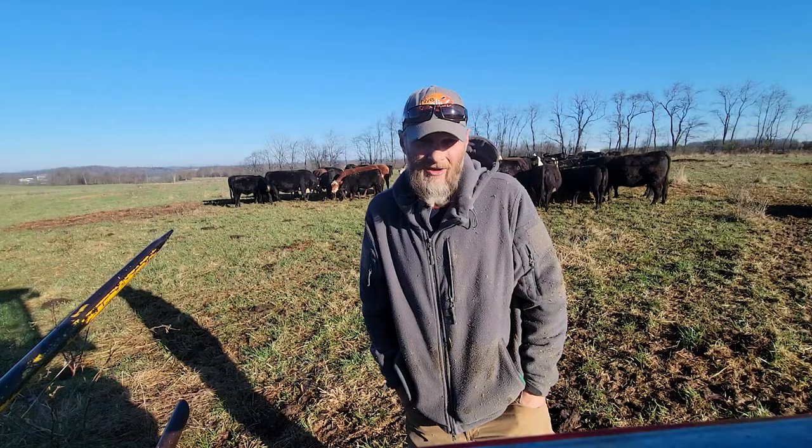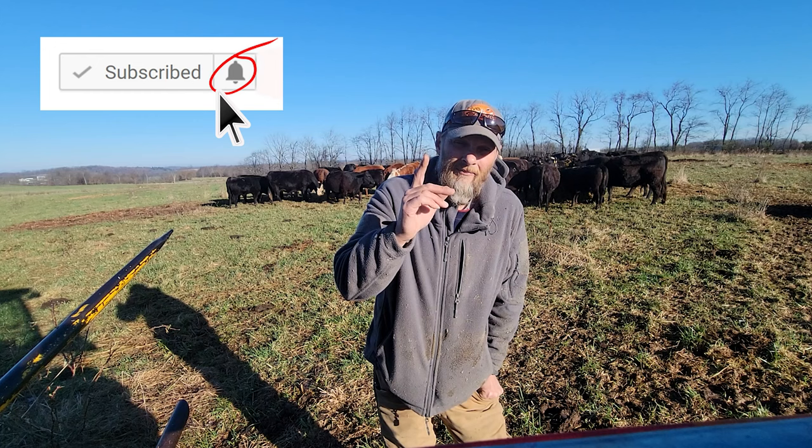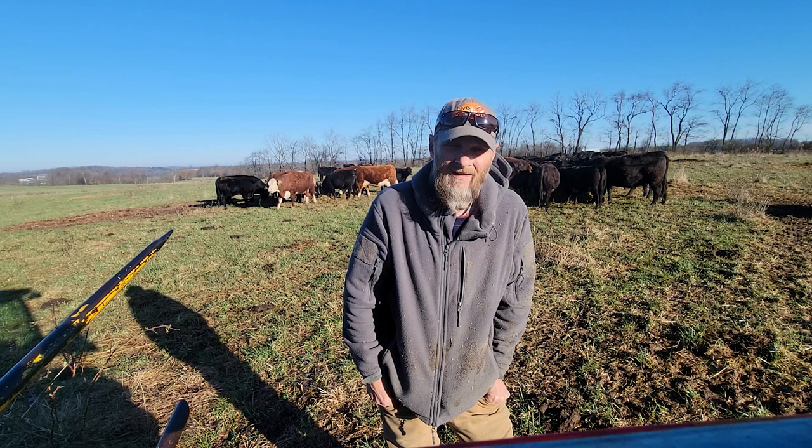Be watching for the purple dead nettles and the red pollen coming into your hives. Thanks for watching, and if you haven't subscribed, this would be a good time to do so. Make sure you click that little bell so you can be notified when I release new videos. Have a great week, folks — we'll see you back here next Sunday.